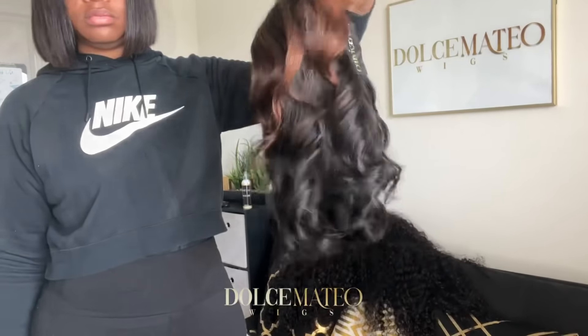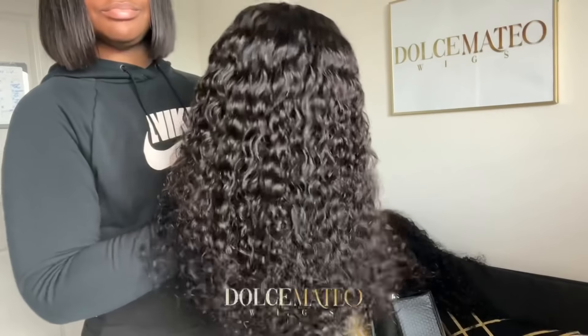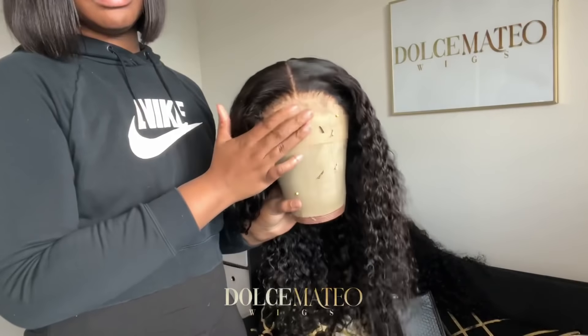Here I am pretty much packaging up the last two orders for the week and I'm headed to the post office. I just got to the post office and I'm about to drop off these packages.